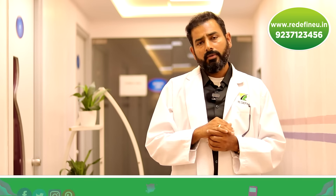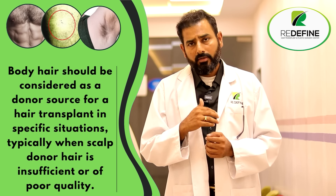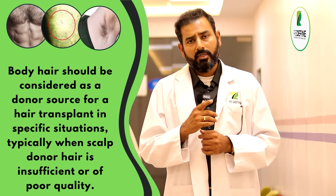If you are unable to harvest enough from the scalp, the beard is a significant source of donor hair. As for body hair, we generally don't recommend it for people who have a good beard, because the quality of body hair as donor is not very good.